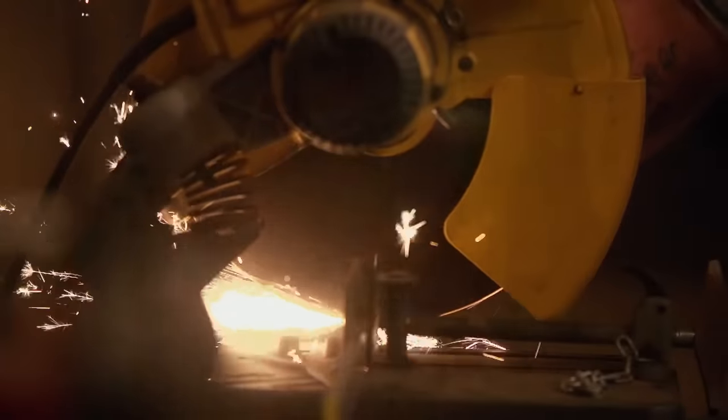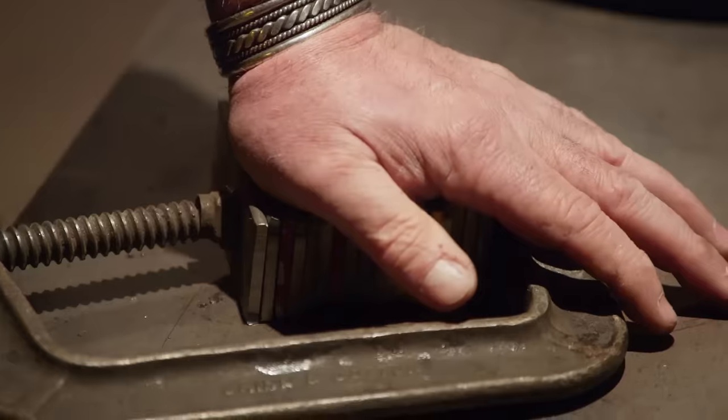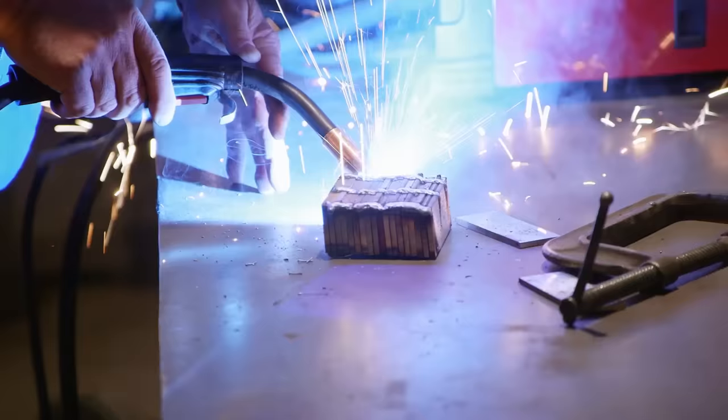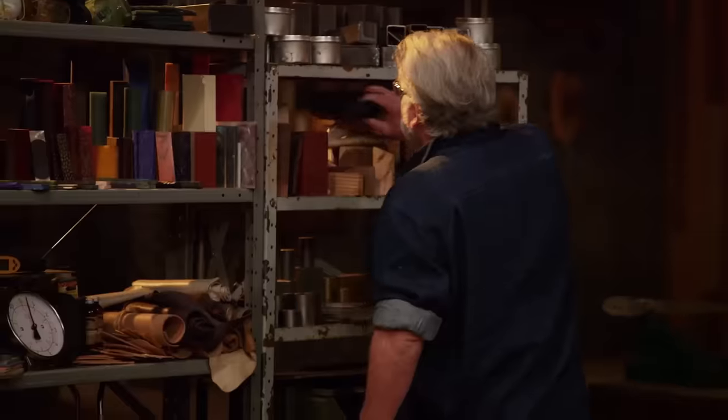We have both 15N20 and 1095. I cut each one into four-inch sections. I use 18 pieces in alternation. My plan is to draw this out and cut it into four pieces and restack — I'm at 72 layers. Why is it important to have so many layers in Damascus? That makes the pattern pop a lot more. As soon as that goes in the forge, I grab handle material and start cutting my handle.